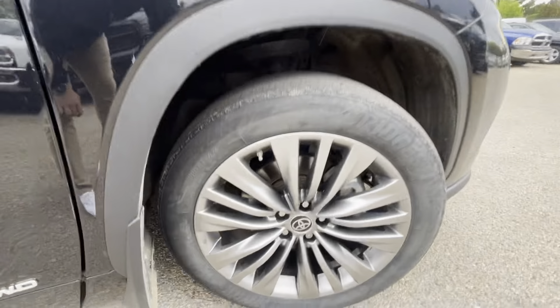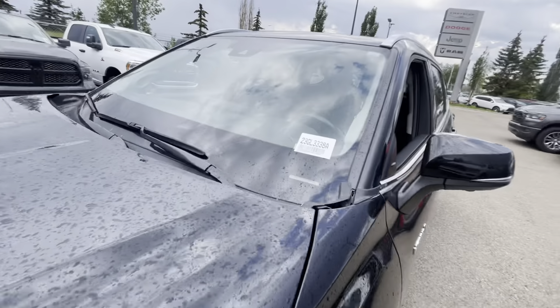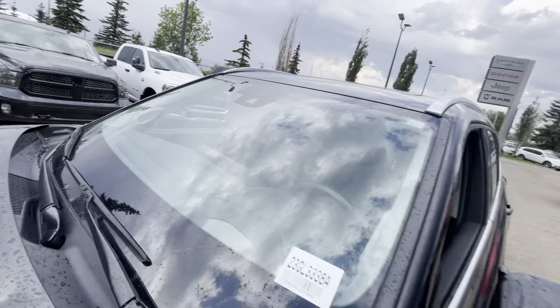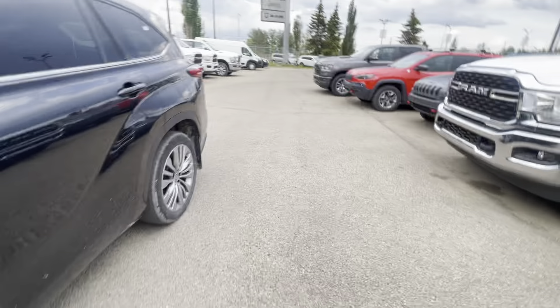If you notice this one right here — this one is good. And just so you know, the windshield is clean. This rim is good as well, and this rim is good as well.